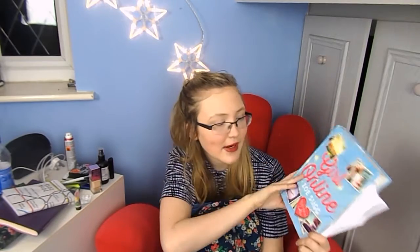I also have Girl Online by Zoella — I really love this book and I've really started getting into it. I got it for Christmas but with all the revision I haven't had much time. I like to read it during break times, lunches, and on the bus. It's a really really good book.